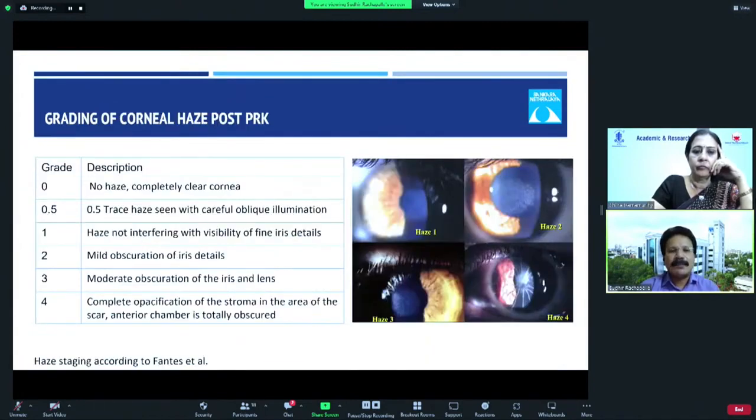To grade the haze post-PRK, it's very simple — you look at whether you're able to see the structures behind. There's no haze with a completely clear cornea; 0.5 is a trace haze seen with careful oblique illumination. Very severe haze involves complete opacification of the stroma in the area of the scar, where the anterior chamber is totally obscured.